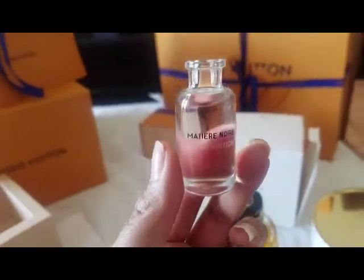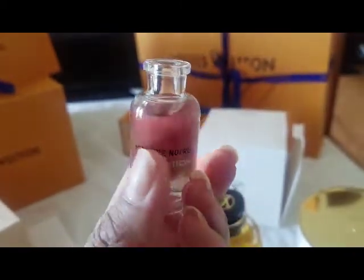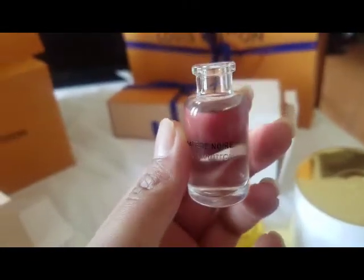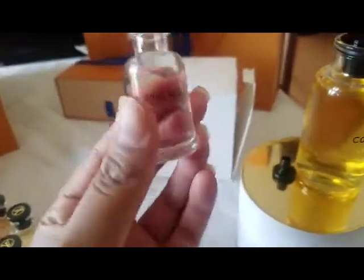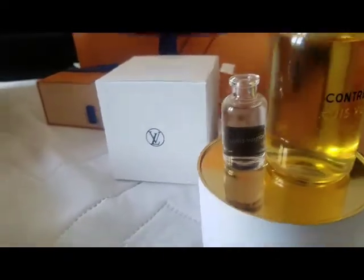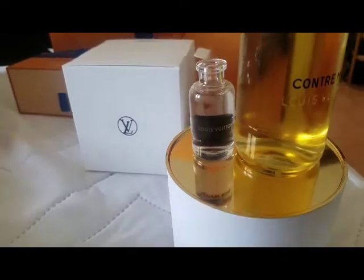These are going to be perfect for traveling when I don't want to take my large bottle. At 10 milliliters they'll definitely fit in carry-on luggage, so you don't have to worry about going over size limits or throwing your perfume away. It'll also be nice to keep in my work bag in case I want to reapply throughout the day. As a comparison: 100 milliliter versus 10 milliliter — quite a difference in size, but they both pack a powerful punch in scent. If you're looking to explore new options, this is definitely a way to go.